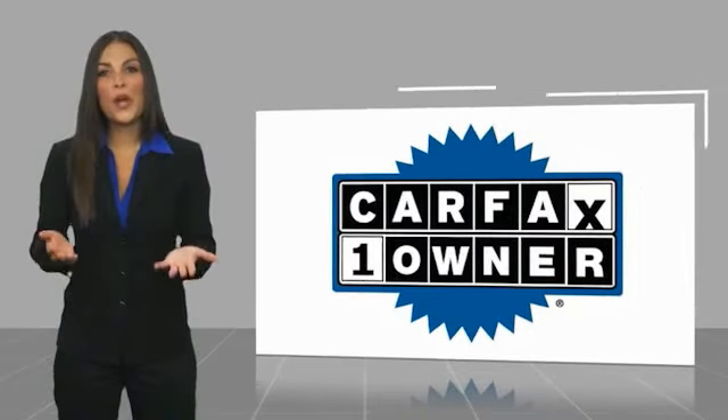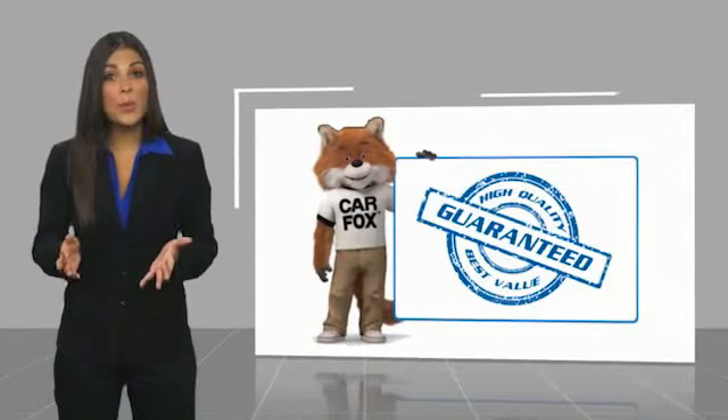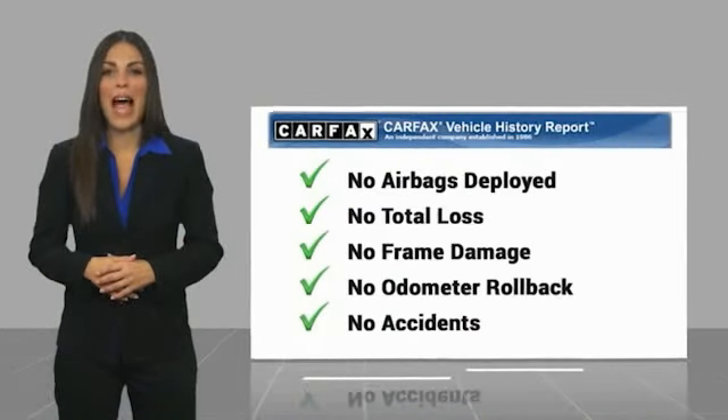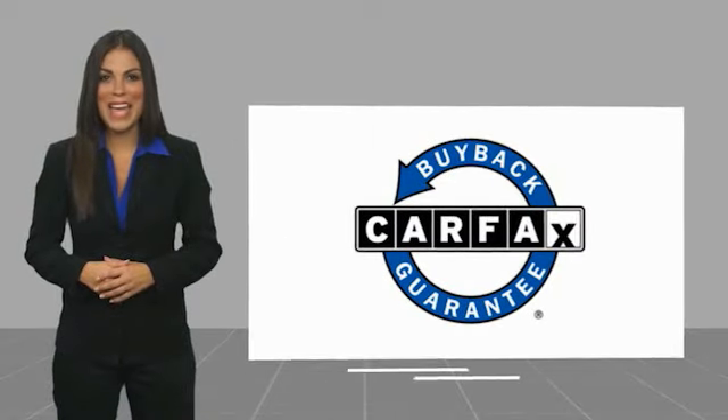This is a one owner vehicle, with a CARFAX vehicle history report. Be sure to find a complimentary copy of this report online, or contact the dealership. This vehicle qualifies for the CARFAX buyback guarantee.